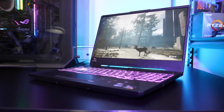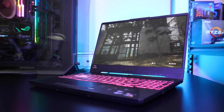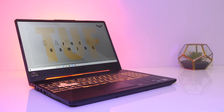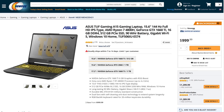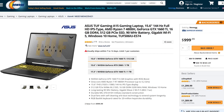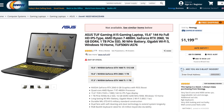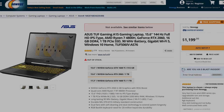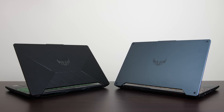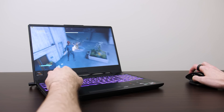Now for the final difference: the price. You can check the links in the description for up to date laptop prices with either graphics, as prices will change over time. This will depend on where you live, but in general expect the RTX 2060 to cost more money as it's a higher tier graphics option. In the US the ASUS TUF A15 with GTX 1660 Ti goes for around $1000 USD, while the RTX 2060 model is $200 more expensive. Granted the 2060 model also has double the storage space. In this case you're paying 20% more money for an on average 7% performance boost in games.